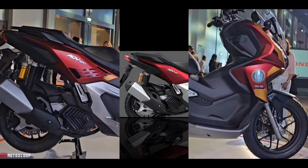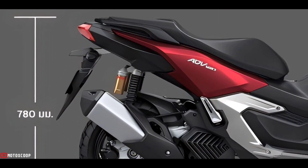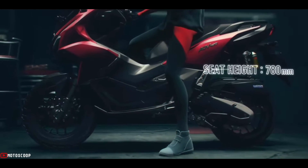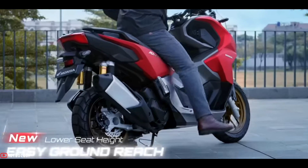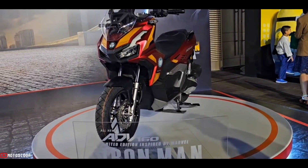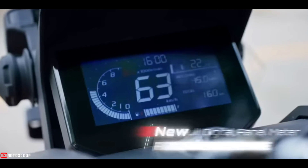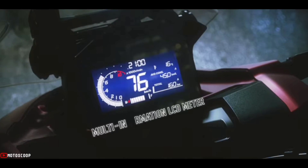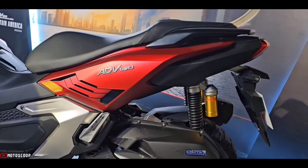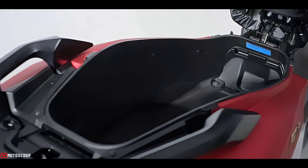The seat height has been lowered from 795 millimeters to 780 millimeters to ensure easy ground reach and better footing. Other design features include a new full digital LCD meter panel with a sophisticated display, and a new large luggage box increased from 28 liters to 30 liters capacity to store helmets and other items.